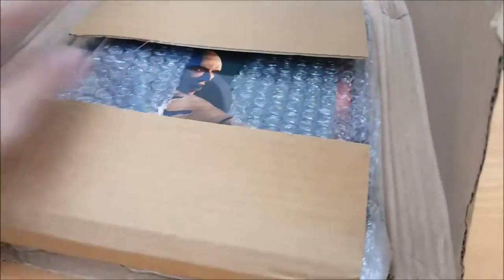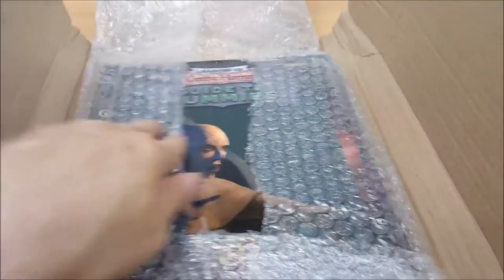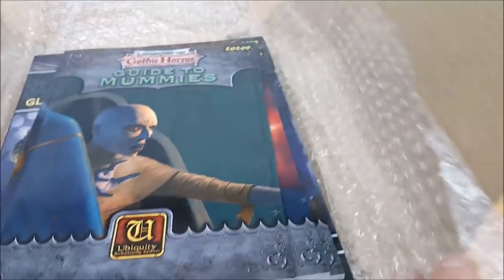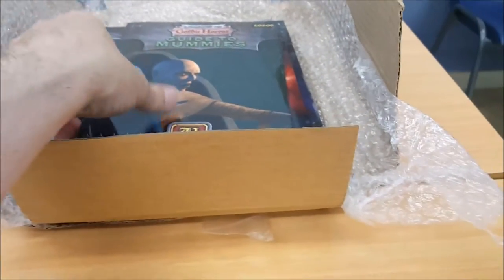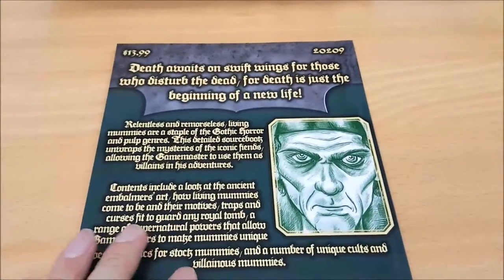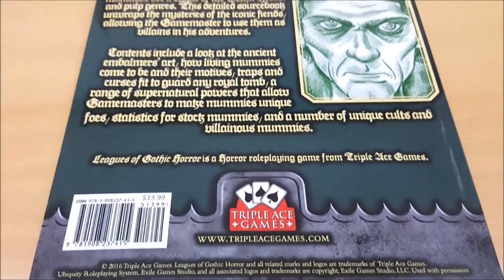On top is Mummies — one of the last produced and one of the first seen. All of these books were written before their Kickstarters launched, which I think is the only way to fly, and I'm finding it hard to invest in Kickstarters which don't do it that way. What we're looking at is the combined rewards from two concurrent Kickstarters by Triple Ace Games. On top is the Guide to Mummies, a stretch goal for the Globetrotters' Guide to London, and underneath are the Guide to Apparitions and the Guide to Black Magic, stretch goals for the release of Leagues of Gothic Horror itself. All of those books are represented in this video.